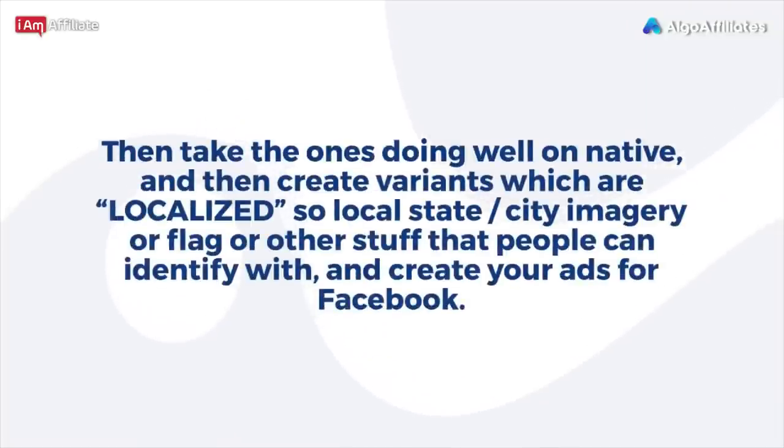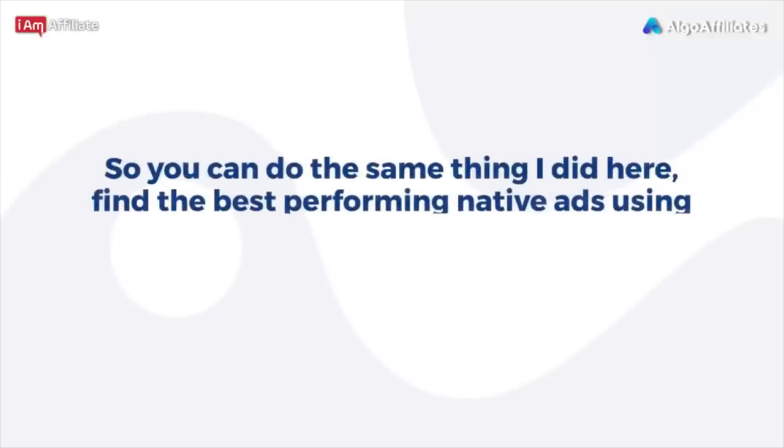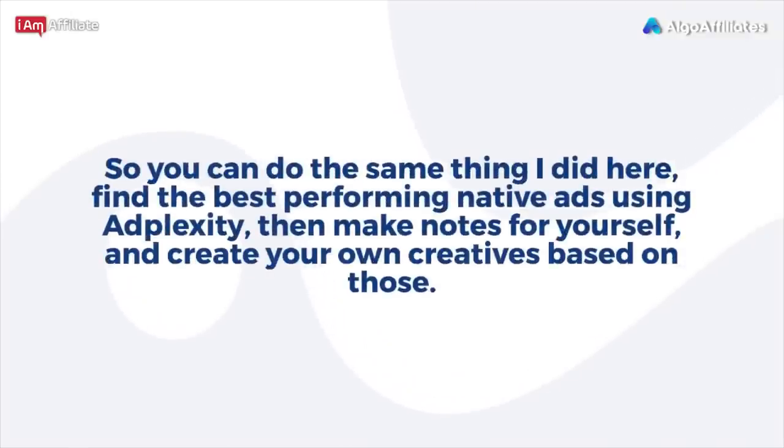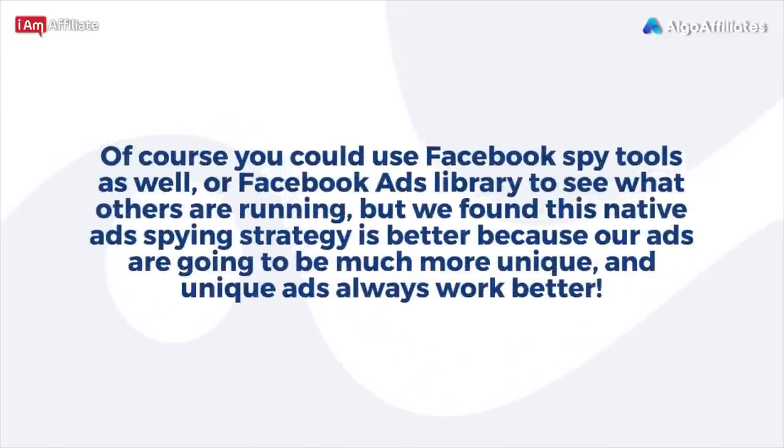Take the ads doing well on native and create variants that are localized — use local state or city imagery, flags, or other elements people can identify with — and create your ads for Facebook. Here are some of the best-performing solar native ads right now. Find the best-performing native ads using AdPlexity, make notes, and create your own creatives based on those. You could also use Facebook spy tools or the Facebook Ads Library, but the native ad spying strategy is better because your ads will be much more unique, and unique ads always work better.